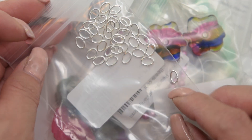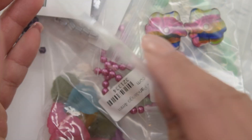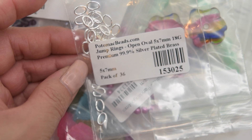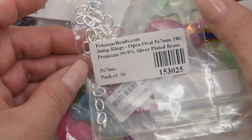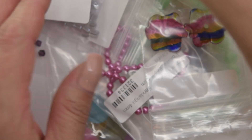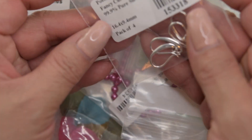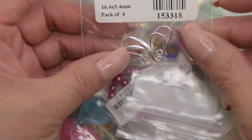You can see they have some oval jump rings and they are premium 99 silver plated. They sent two pairs of these earring hooks and they are very pretty.